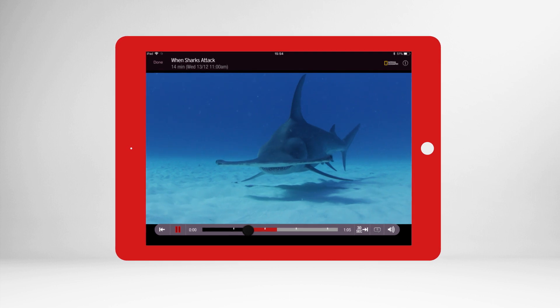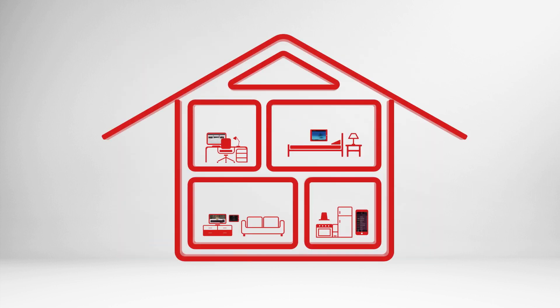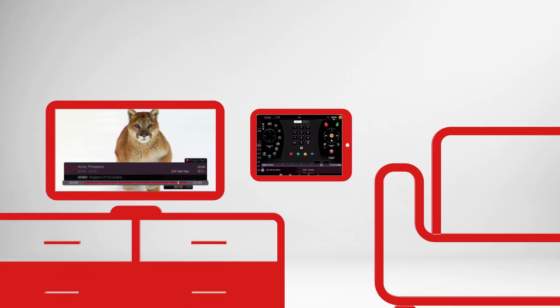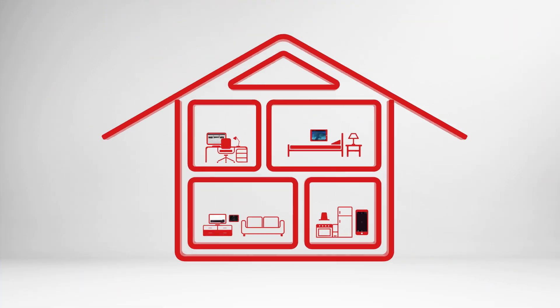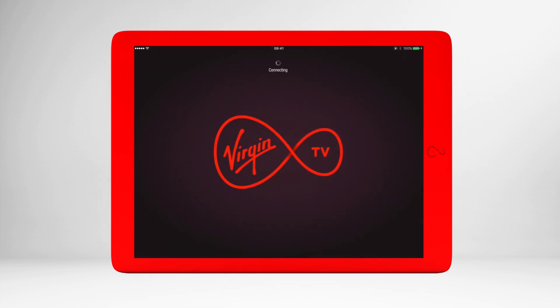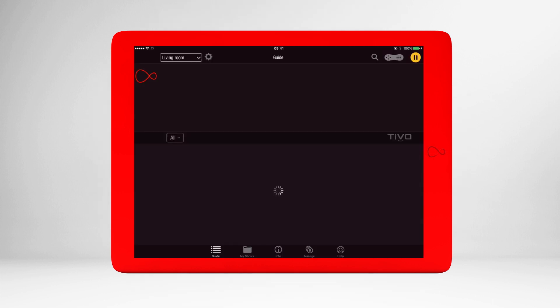You can also set or change a recording, or even use your device as a remote control. To use your mobile or tablet to manage your TV from anywhere in the world, let's take a closer look at Virgin TV Control.